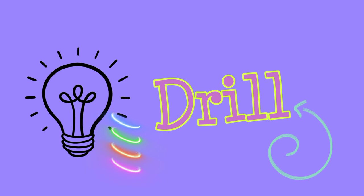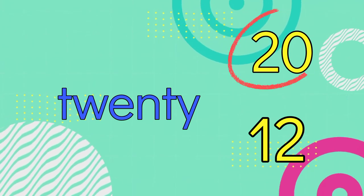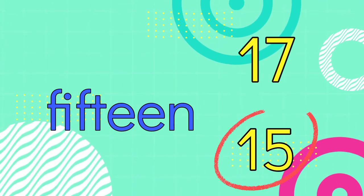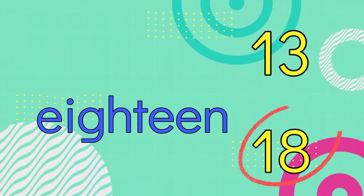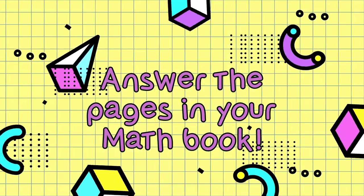Now, let's do a drill on number words and numerals. Where is the number 16? Correct. 13. Right. 11. Right. 15. Correct. 12. You're right. 14. Yes. 18. Very good, kids. Now, get your book and answer the pages in there. Good luck!